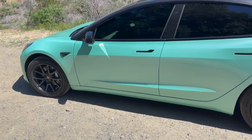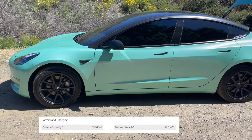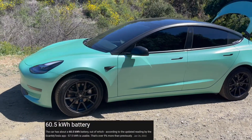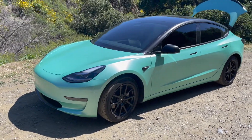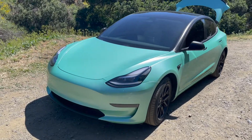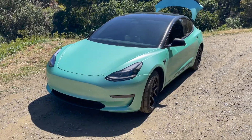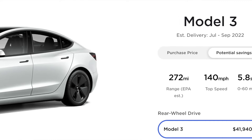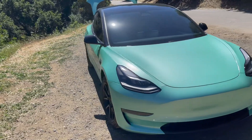This car has an LFP battery pack, but the pack is only 55 kilowatt hours in capacity, whereas the newer LFP cars have a 60 or 63 kilowatt hour battery pack, giving about 20 to 30 more miles of range. This car when new had about 253 miles of range, whereas the new LFP cars come with about 272 miles.